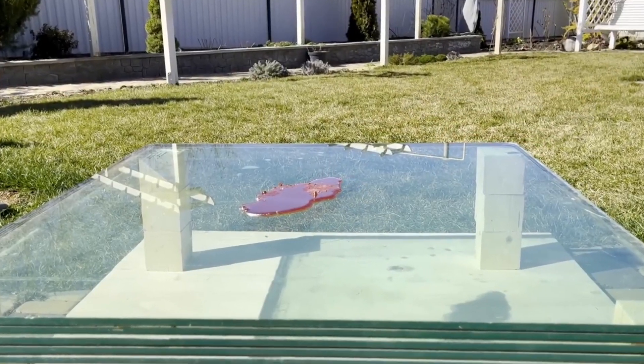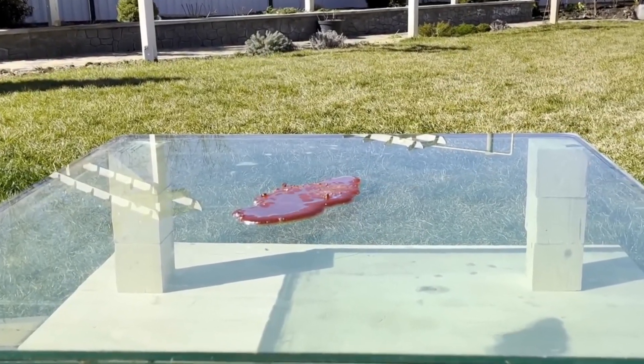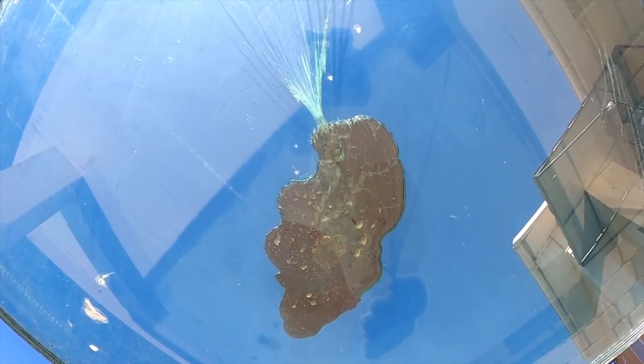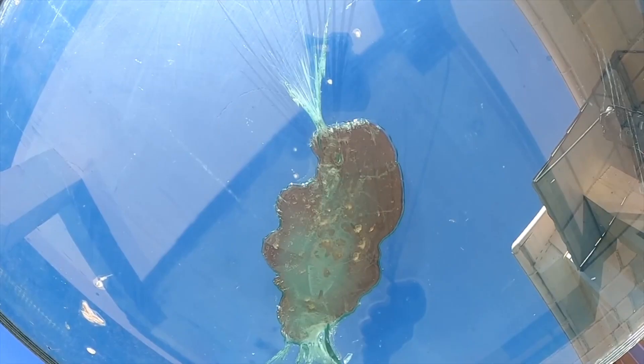This experiment shows the incredible resilience of different types of glass. While regular glass shatters, specialized glass like fireproof and bulletproof glass can withstand even the extreme heat of lava.